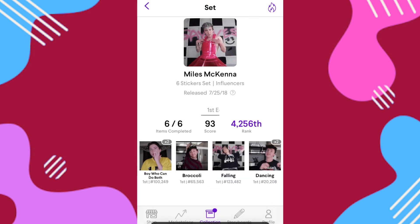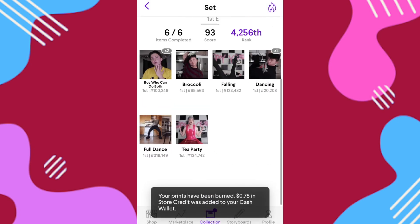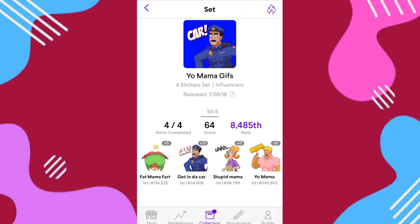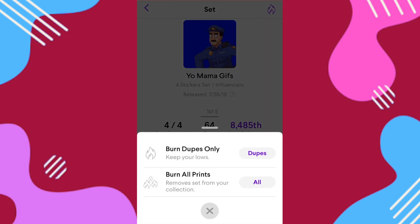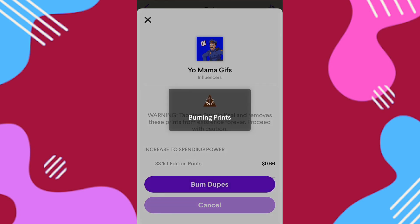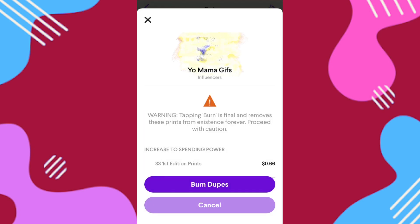39 first edition prints of these Miles McKenna influencer gifts, and that's going to net me 78 cents — that's nice. I'm not going to go super pyromaniac on this because I can always burn more later. I think I'll keep most of my sets intact and focus on the higher duplicates weighing my account down.